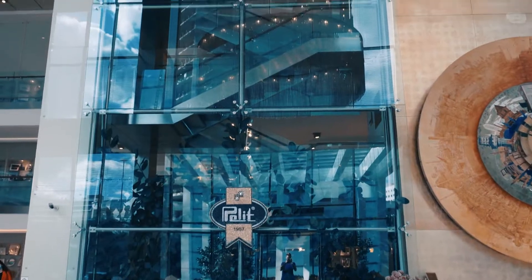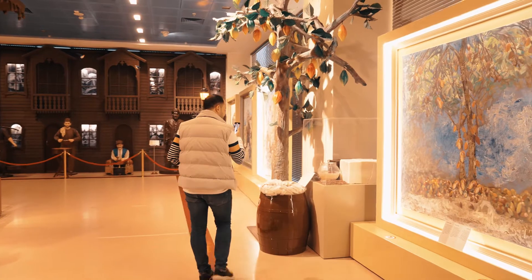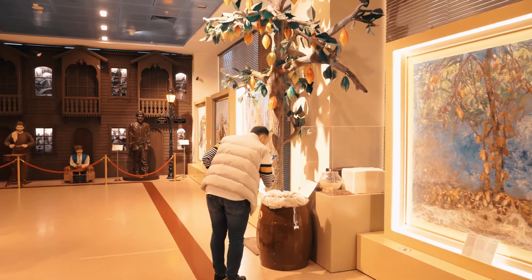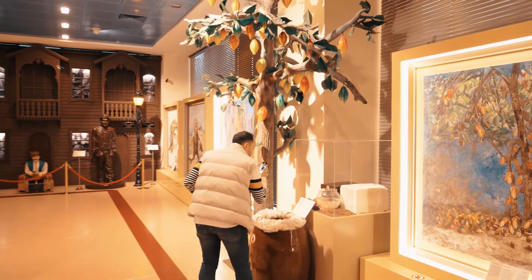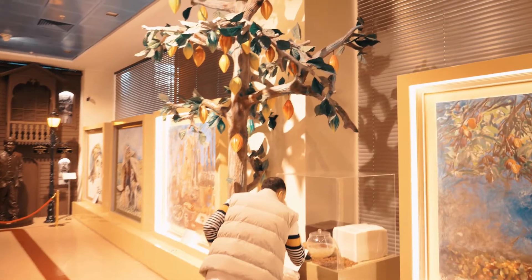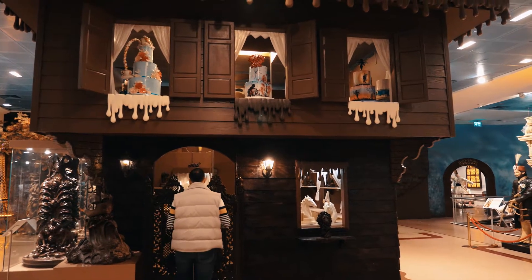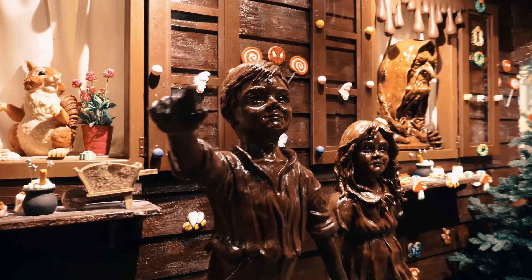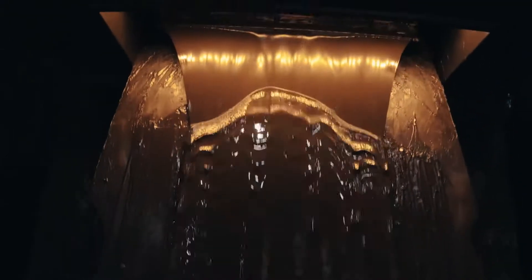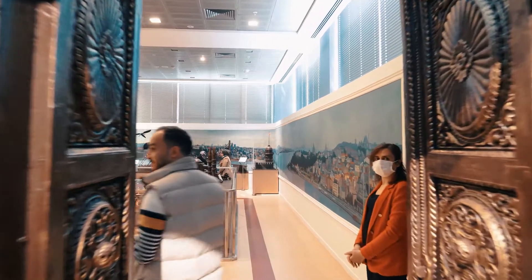When you enter the main hall, you can clearly notice the massive crystal chandelier. The entrance of the museum includes the raw materials of chocolate — cocoa trees — and a table that tells the story of chocolate. Also, you can see a real-sized house made of dark and white chocolate. And don't forget to try and enjoy the taste of the chocolate waterfall at the entrance.